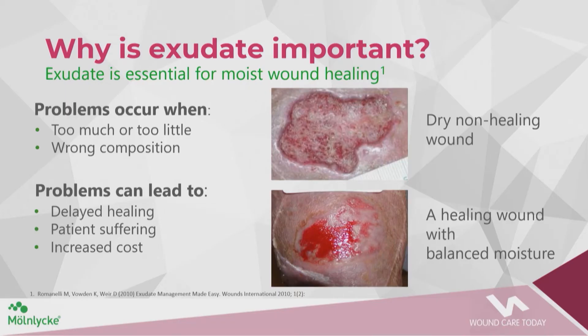Problems can occur when we have too much or too little exudate. There must be enough moisture to promote growth and proliferation and to support the removal of dead tissue through autolytic debridement. George Winter back in 1962 started the ball rolling on this — he showed that wounds healed better in a moist environment. Problems arise from too much or too little moisture, or the wrong composition, leading to delayed healing, patient suffering, and increasing costs.